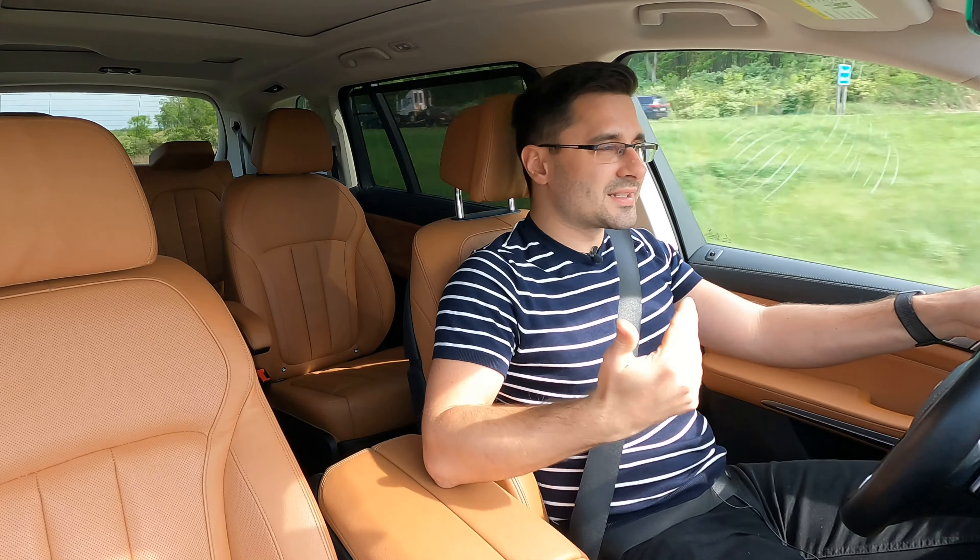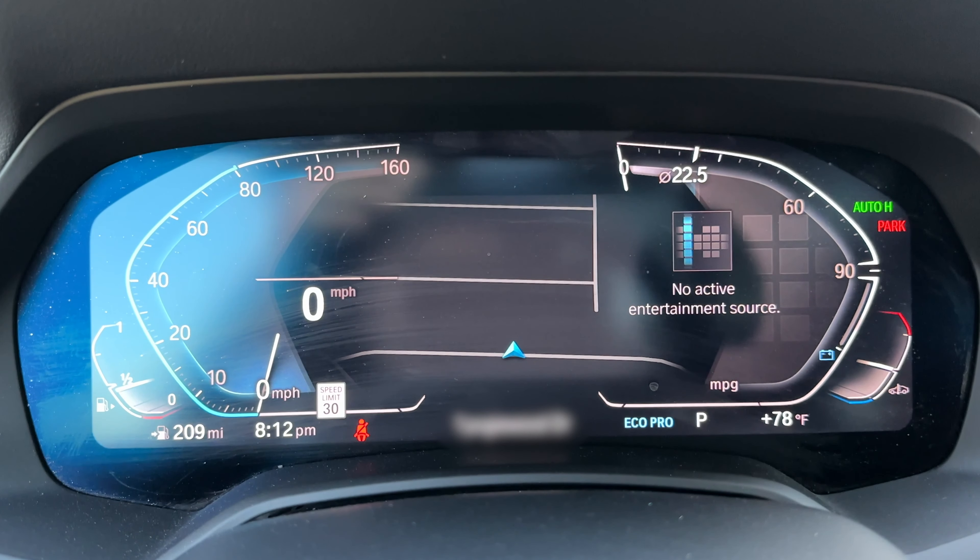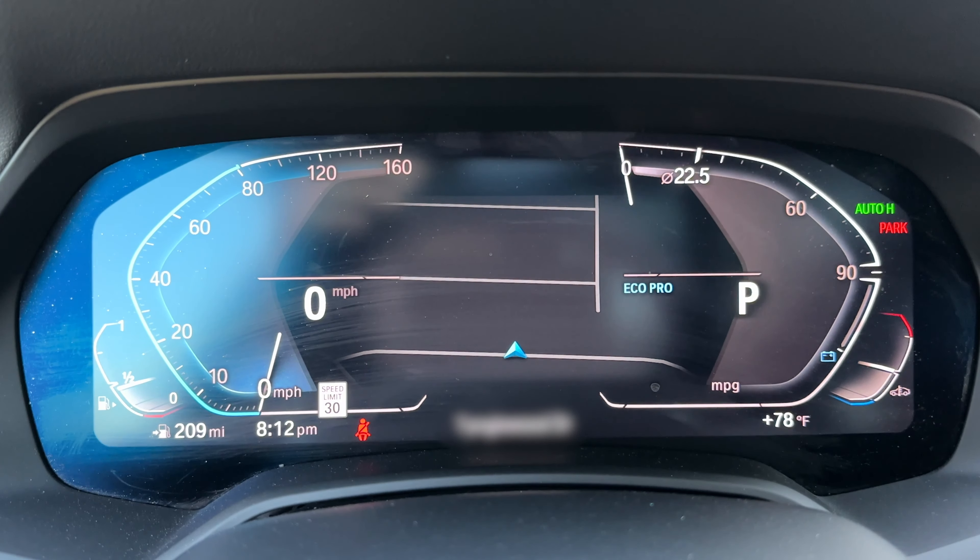I really like the digital dashboard that gives you a ton of cool information and you can switch it between different modes. Whenever you go from sport to comfort or eco mode, it gives you different information that's important at that time. It even has a G sensor so you can see your Gs and stuff. Not sure why you'd want one of those in a big SUV, but it's there, so that's pretty cool. It also has the sport display so you can see your torque and horsepower and all that. Pretty interesting to see while driving.